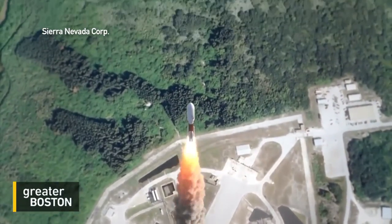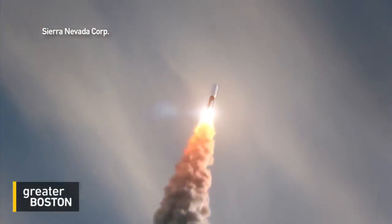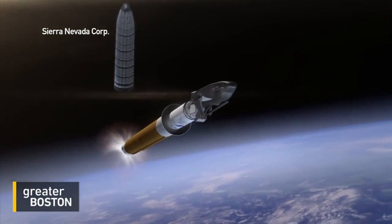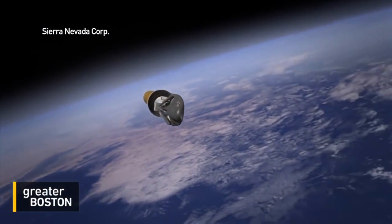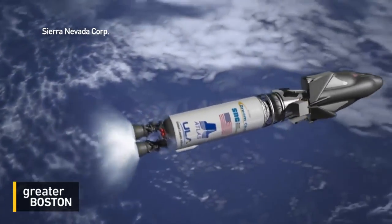Can they land on any commercial runway? Any commercial runway — so it's like a regular airplane, exactly. That opens up so many opportunities for laboratories all around the world. When does the first cargo mission happen? It's slated for 2019. And is there a piloted version? They're going to work on that next — first completing the cargo Dream Chaser version, then moving on to the piloted version.